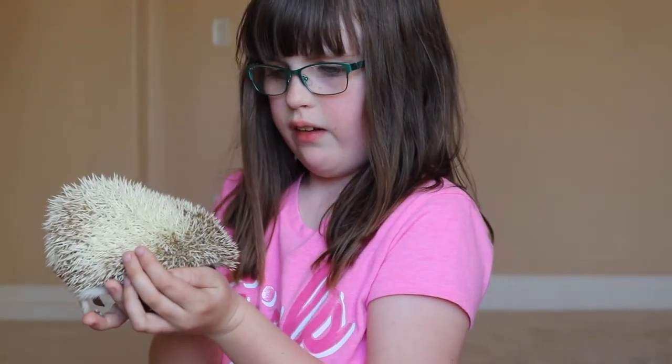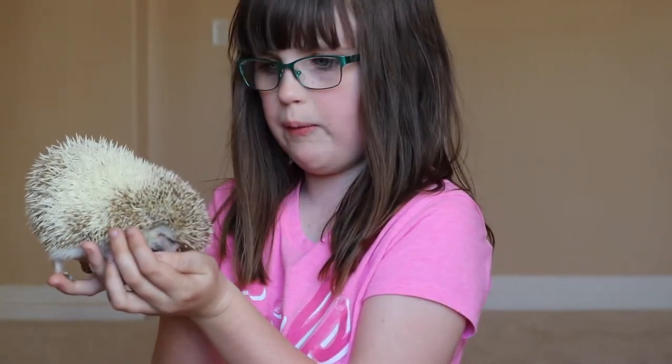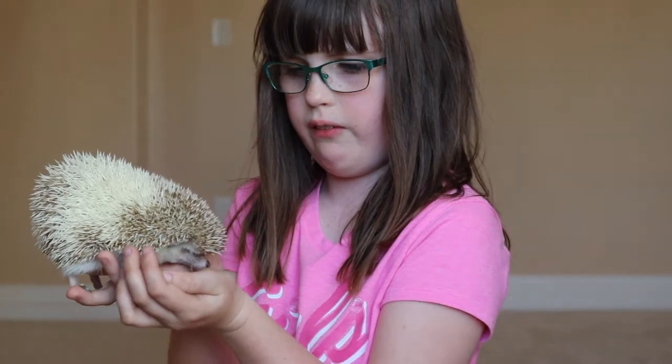This is my hedgehog, Peanut. She is an African chocolate chip hedgehog, and I love her because of her coat. This is one of my guinea pigs, Waffles.